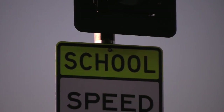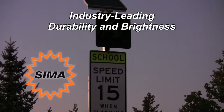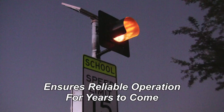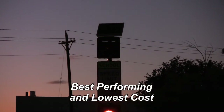The Spot Devices School Zone Flashing Beacon combines industry-leading durability and brightness with SEMA, which streamlines maintenance. This ensures reliable operation for years to come, culminating in the best-performing and lowest-cost way to manage as few as one to as many as thousands of beacons across an entire district.